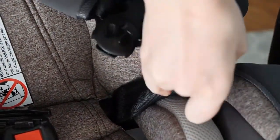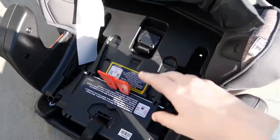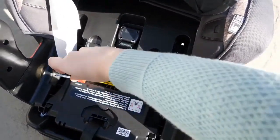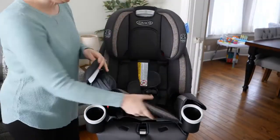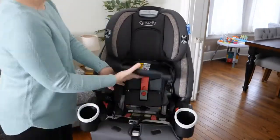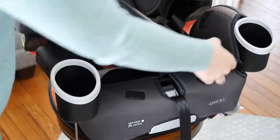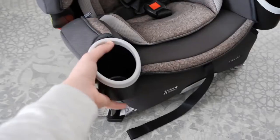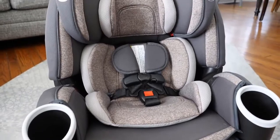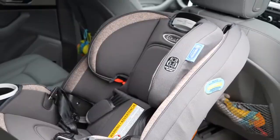Many parents prefer an infant-only rear-facing car seat for the first few months of their child's life. An infant car seat can be taken out of the car with the baby still in it, while a convertible car seat is designed to remain in the car. Having the option to keep a sleeping baby in the seat and use it with a travel system stroller is worth the extra purchase for many families. However, if you want to use a convertible car seat from the very first day you bring baby home, the Graco 4Ever 4-in-1 is a good option when used with the included infant insert. Keep in mind that babies should not be left to sleep in a car seat when not traveling, according to the American Academy of Pediatrics.